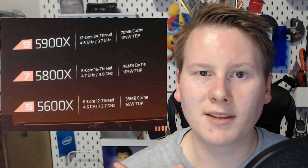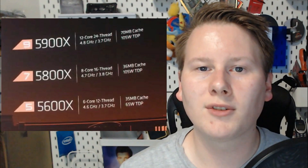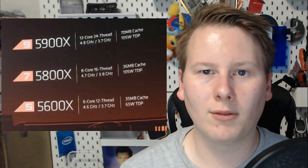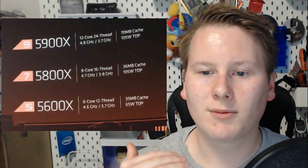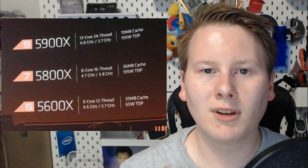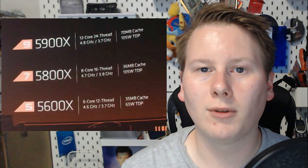Then we get the Ryzen 7 and the Ryzen 5 — the 5800X and the 5600X, looking at 8 cores and 6 cores. These are models with one chiplet, keeping the same 1 and 2 chiplet designs from the Zen 2 Ryzen 3000 family. These will be $50 more expensive than their counterparts. The Ryzen 5 is the only 65W TDP chip on the stack, and it will actually come bundled with a cooler.